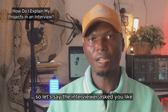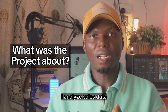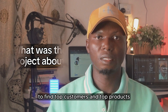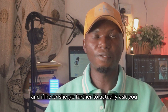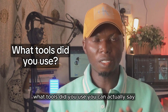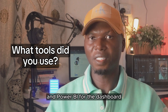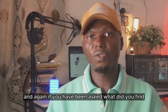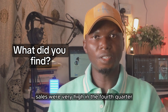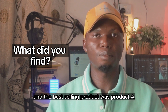Let's look at how to keep it simple when answering questions about your projects. If the interviewer asks "What was the project about?", you can say: I analyzed sales data to find top customers and top products. If they ask "What tools did you use?", say: I used Excel for data cleaning and Power BI for the dashboard. If they ask "What did you find?", you could say: Sales were very high in the fourth quarter and the best-selling product was product A.